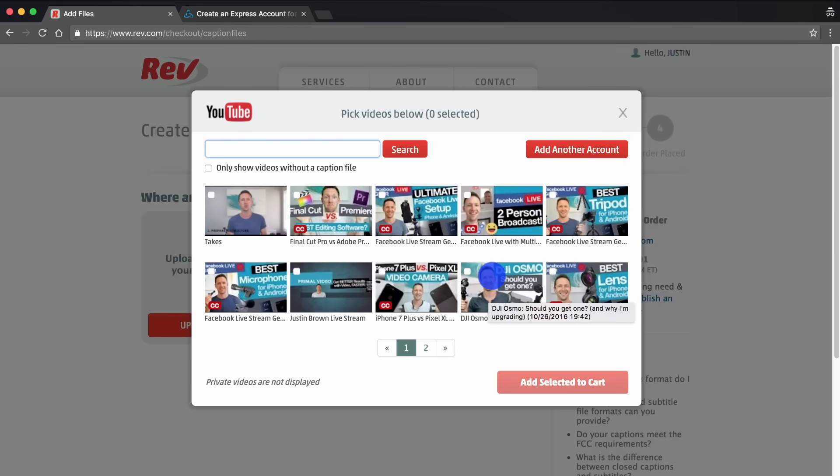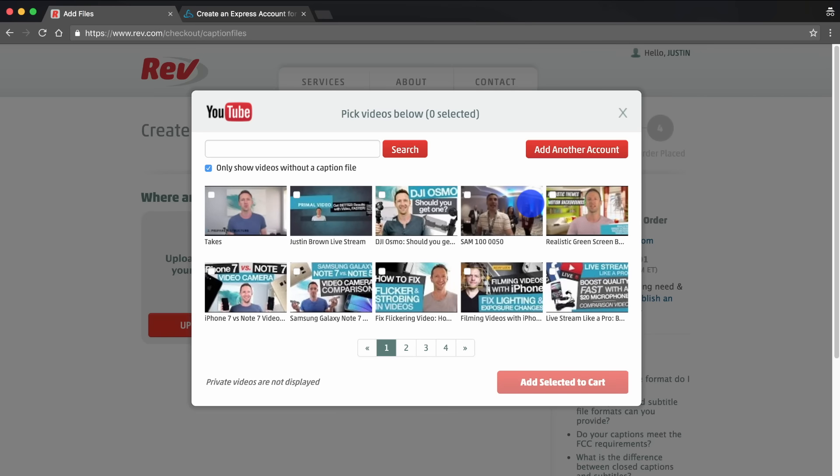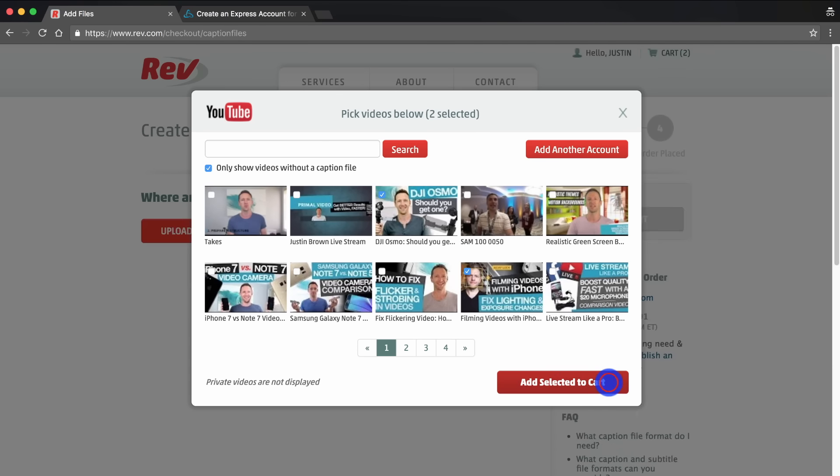We've got one here that doesn't have captions, but let's select this option — only show videos without a caption file. That'll hide any videos that already have closed captions so we can figure out which ones we want to assign captions to. Let's pick a couple: this DJI Osmo video and my last video about filming videos with iPhone. Once you've selected your videos, hit add selected to cart.